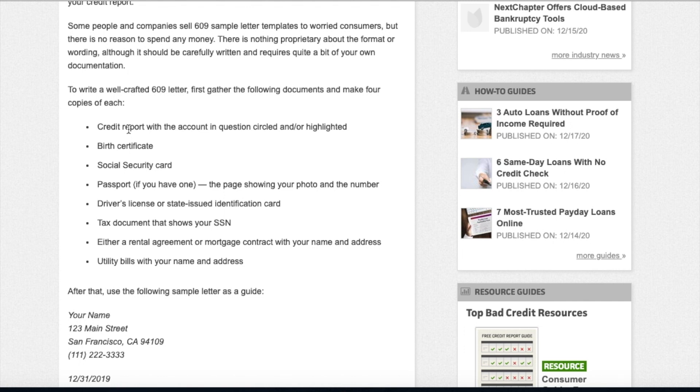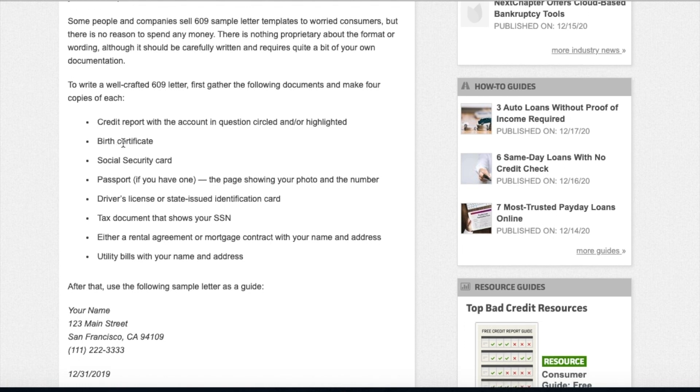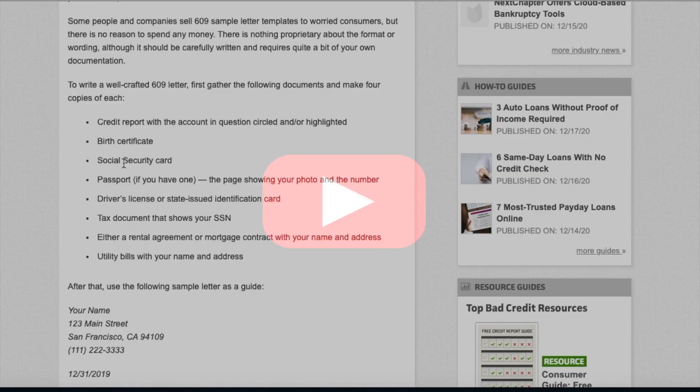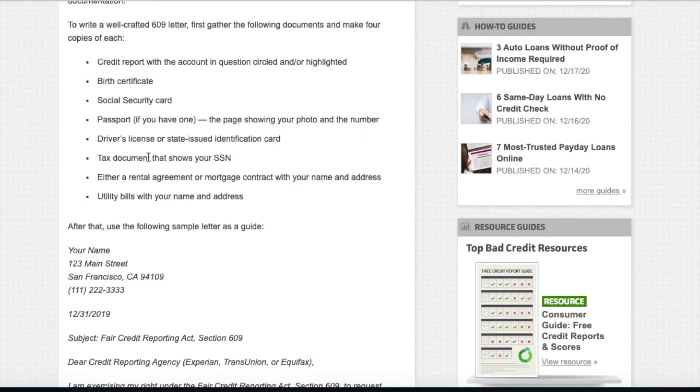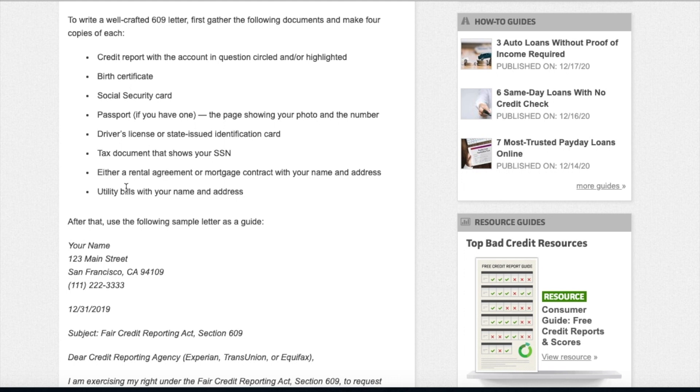To write a well-crafted 609 letter, first gather the following documents and make four copies of each: your credit report with the accounts in question circled or highlighted. This is after you get your credit report back. You want a copy of your birth certificate, social security card, passport if you have one showing your photo and number, driver's license or state-issued ID, a tax document showing your SSN such as a recent pay stub, and either a rental agreement, mortgage contract, or utility bill with your name and address on it. After that, you'll use a sample letter as a guide.